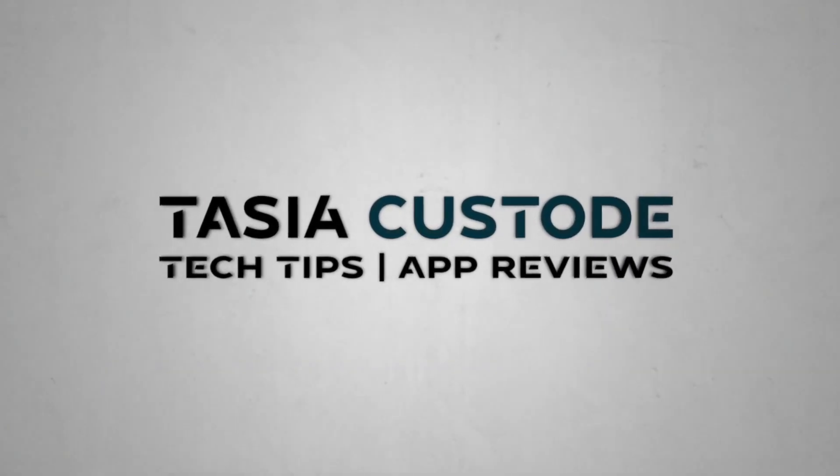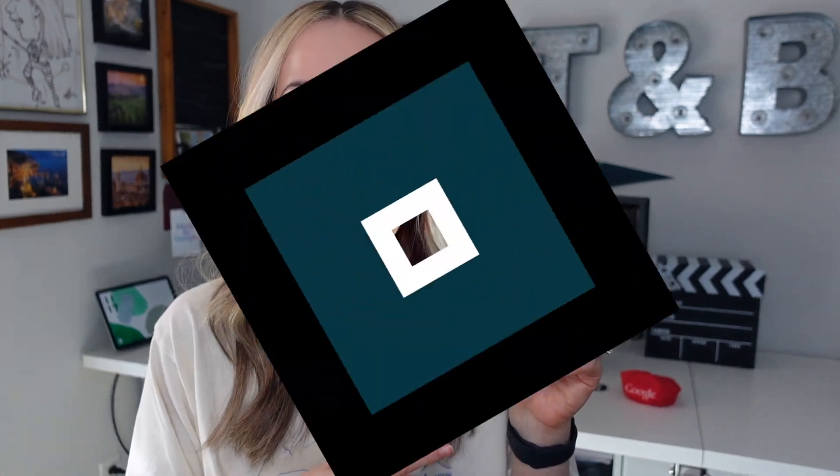Gemini Live is here and it's about to change the way you interact with your device. Hey friends, I'm Tasia Custodia and welcome back to my YouTube channel where I share tech tips and app reviews. Today we're hands-on with Gemini Live.